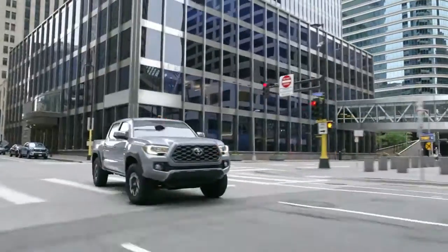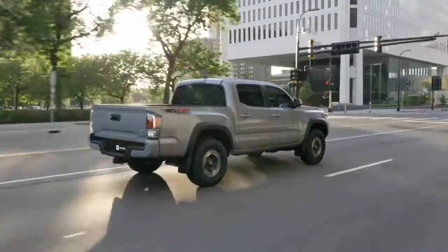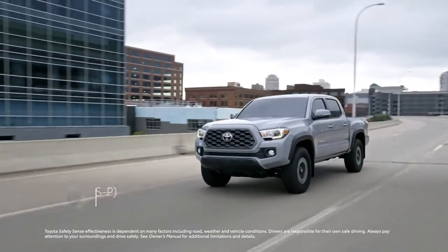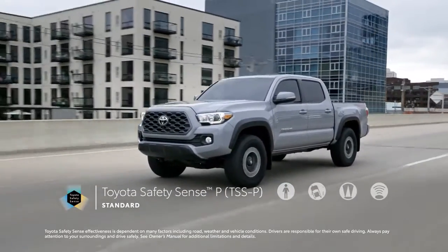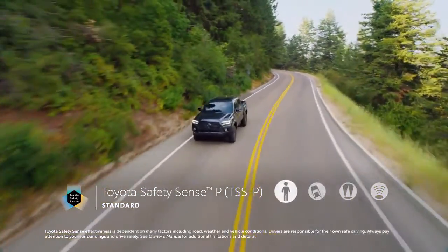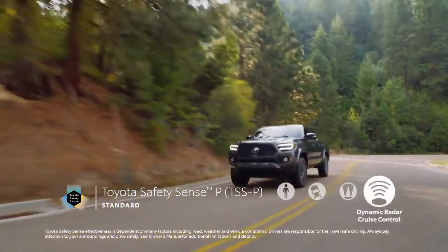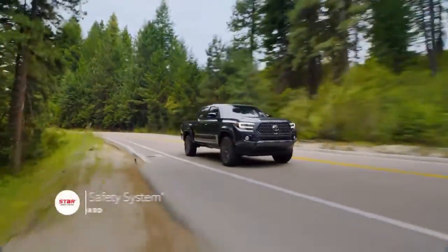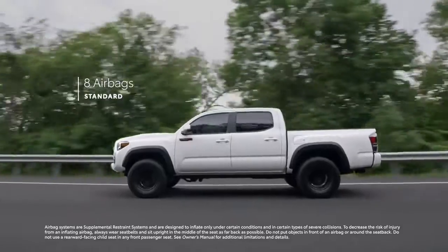With so much technology at work, it's no wonder that Tacoma helps deliver peace of mind — and its advanced safety systems go even further. The Toyota Safety Sense P active safety suite is standard across the lineup, with features like pre-collision system with pedestrian detection, lane departure alert, automatic high beams, and dynamic radar cruise control. Tacoma also includes Toyota's signature Star Safety System, as well as eight airbags throughout its cabin.